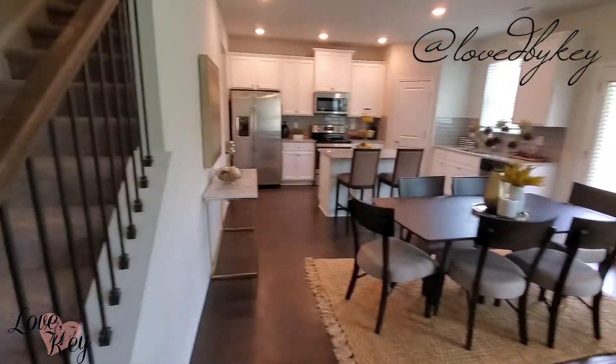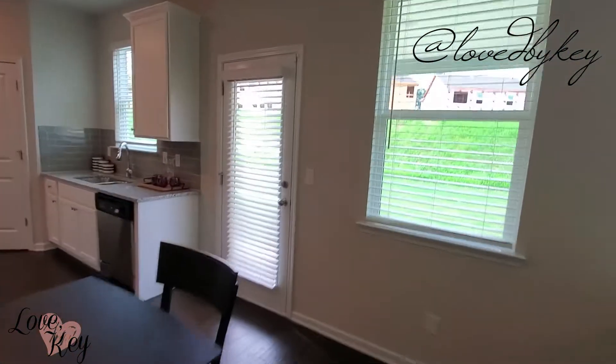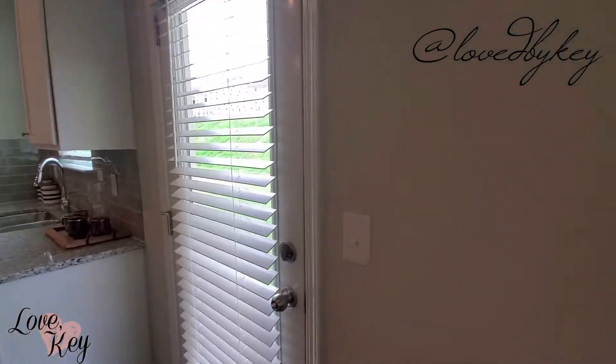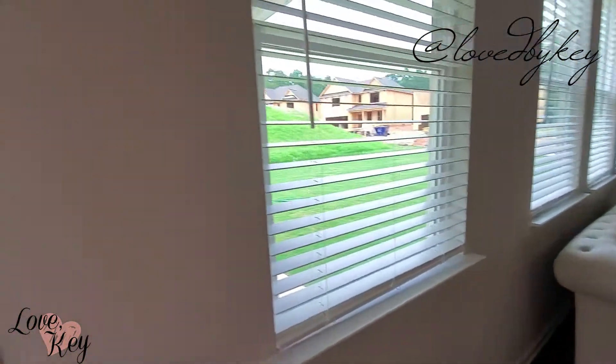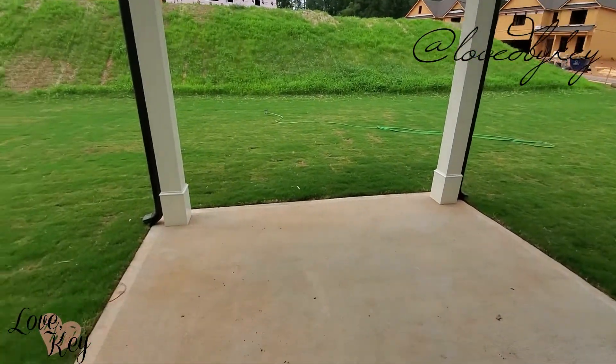I'm kind of sold on the townhome because I really think I want a basement — I don't know why but I just feel like I want a basement. Though this is not a townhome; this is an actual house, so these are actual houses being built.